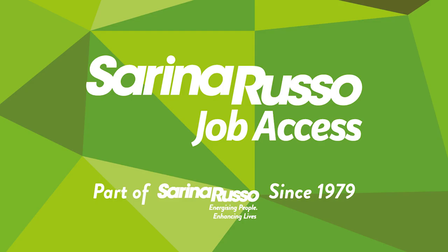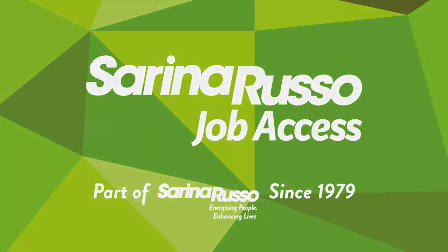Remember, job matching is all about opportunity. It is about saying to job seekers that we are here to help you find work.